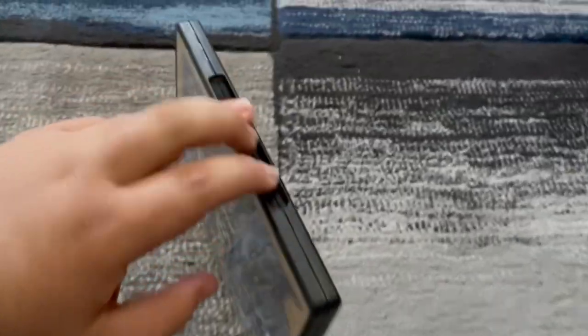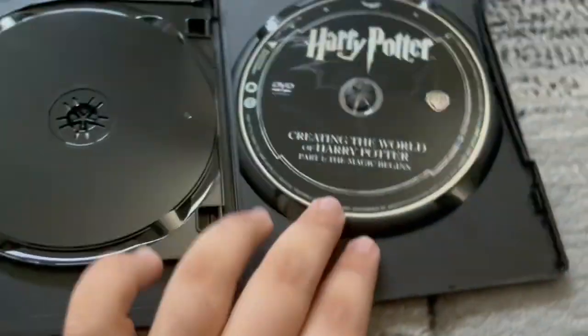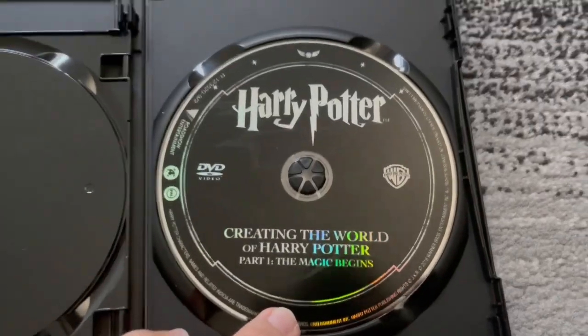Let's take a look inside. Here's the disc for the movie. And another disc for creating the world of Harry Potter, part 1, the magic begins.